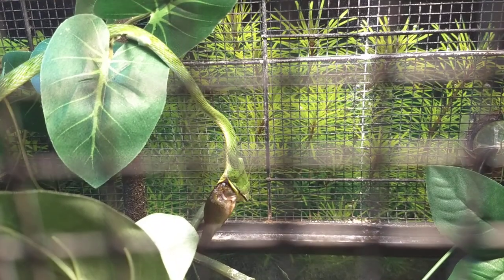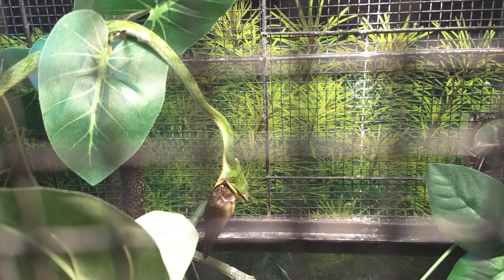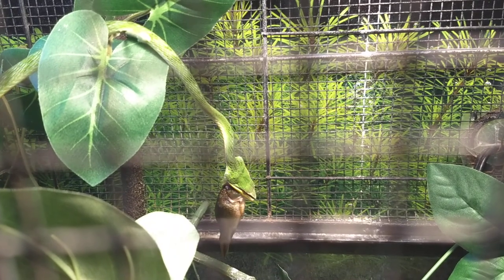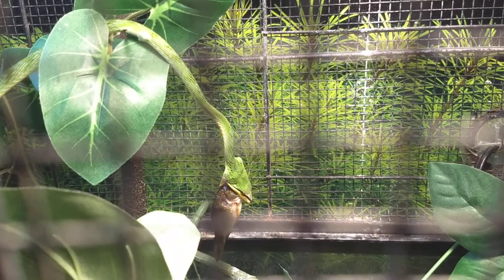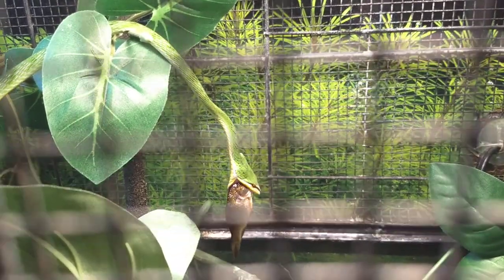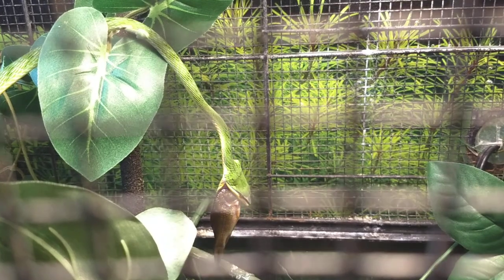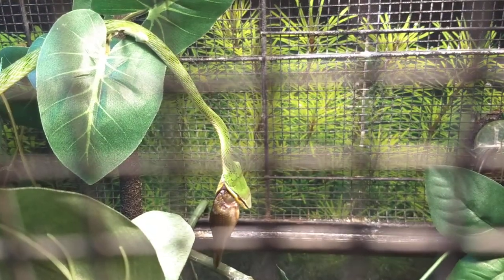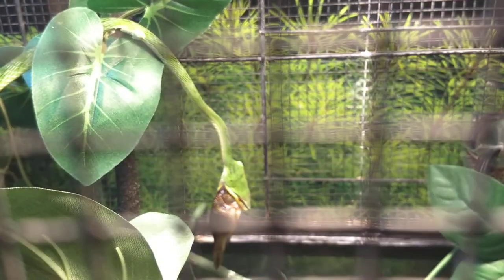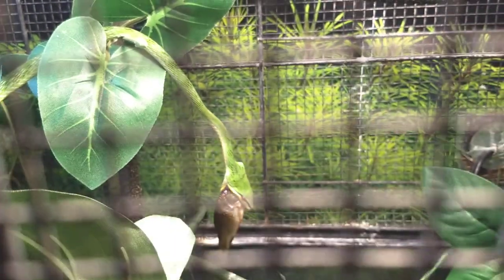Then I've gotta give them something. I think he's getting it into position to swallow right now. So cool — such cool snakes.